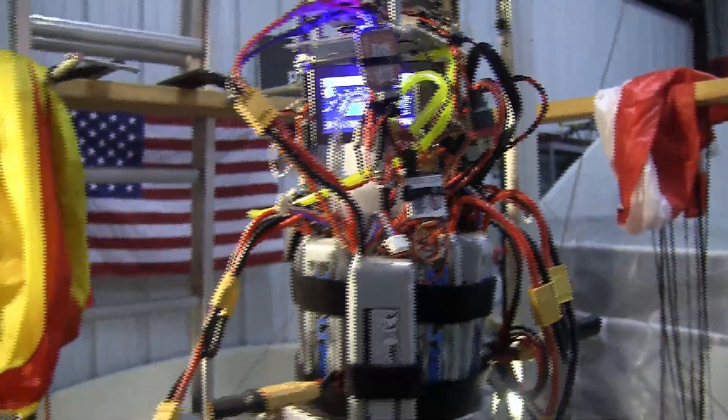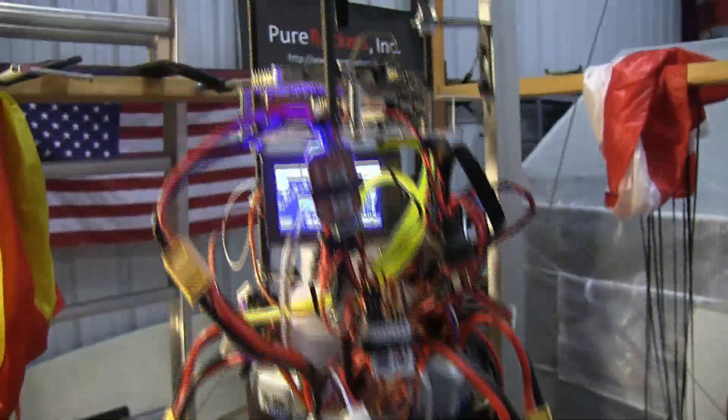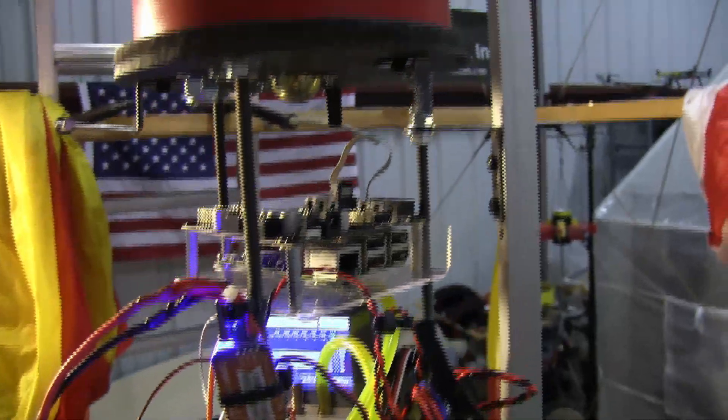Moving up higher are the electronics. Right now I'm controlling it by remote control, but eventually it will be controlled by this onboard computer autonomously.